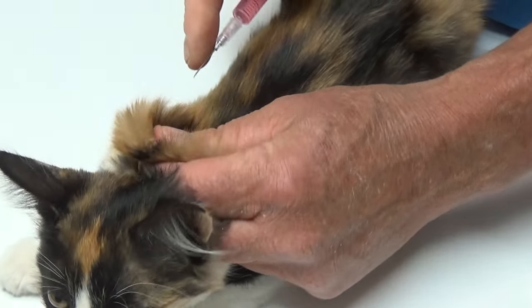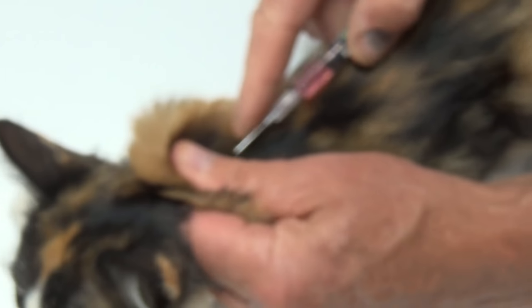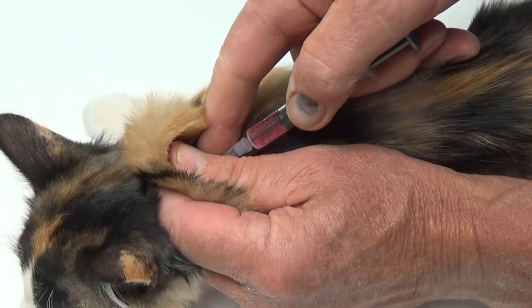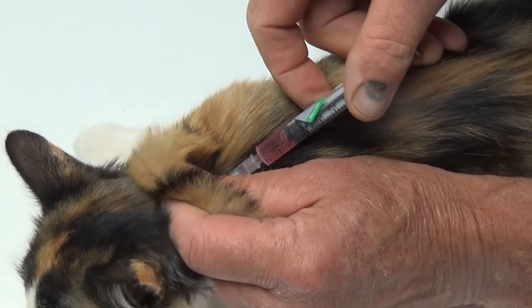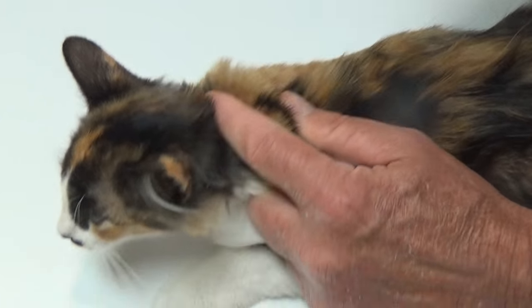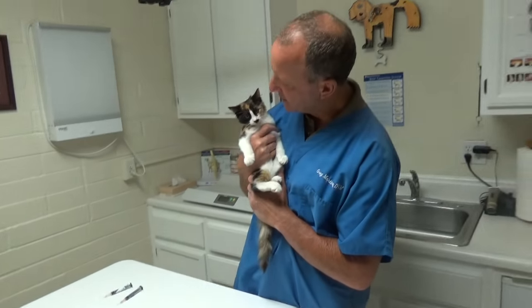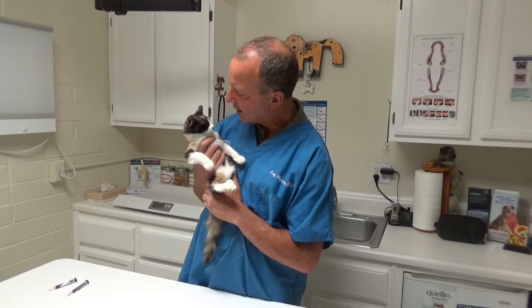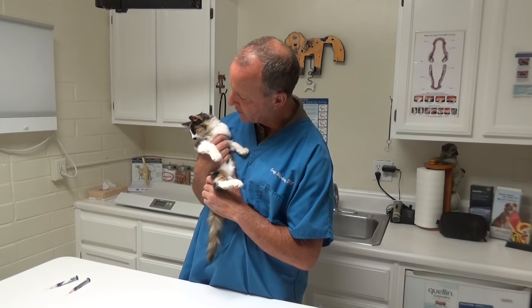So we're going to pinch again. I'm going to pinch, roll the skin up, put the needle right underneath my thumb, draw back to make sure there's no blood, and then shoot it on in. And you're still purring. You've been vaccinated against herpes virus, calicivirus, and panleukopenia virus. What do you think?